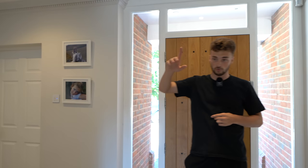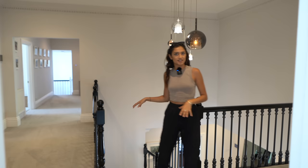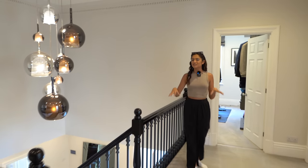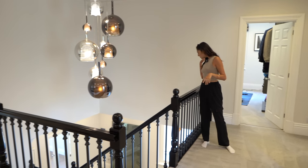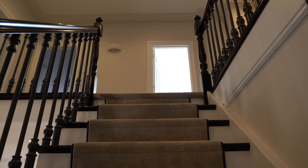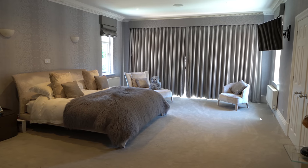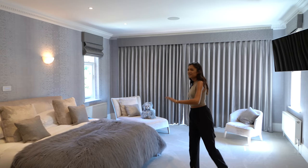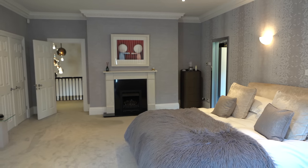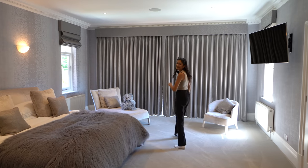That's basically us done for downstairs — heading up to the top floor now. We've come up the main staircase and want to show you this gallery landing in more detail. You can see the gorgeous lights from here and look down to the entrance hall. We've got carpet up here which matches the runner up the stairs. Taking you into the principal suite now — we've got the grey tones going on, a massive bed in the middle, a Chesneys fireplace in here as well, plenty of storage behind these wardrobes.